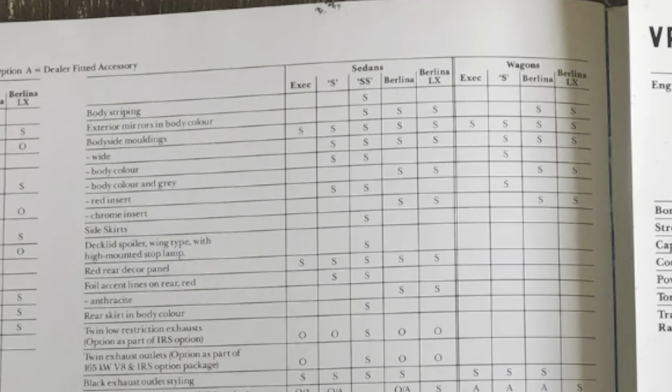The VP Series 1 SS has a standard rear seat — it's not the Calais bolstered seat like this one here. The VP Series 2 lost the velour bolsters and the red piping, which is what's on the Series 1 as you can see here. For the Series 2 on the Executive, S, and SS, the loop-pile carpet was upgraded to cut-pile, which was the same as the Berlinas and Calais.